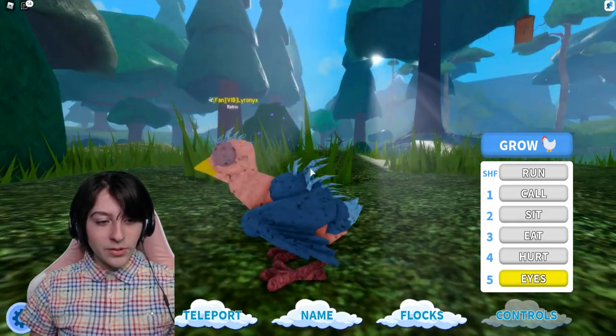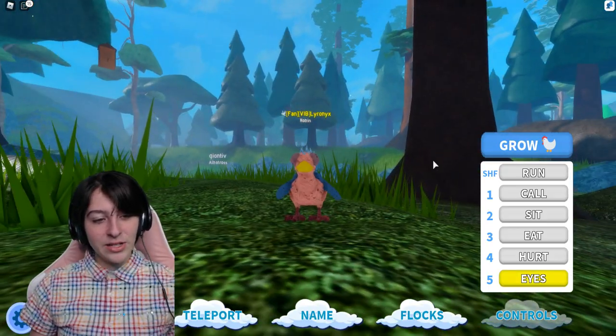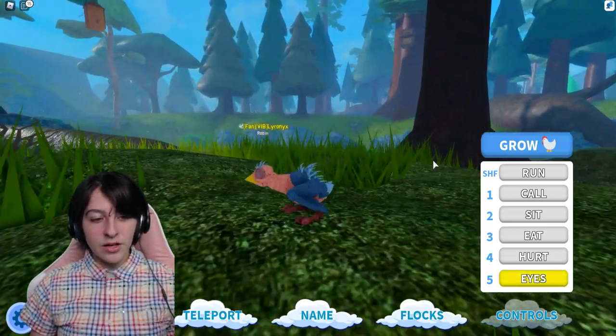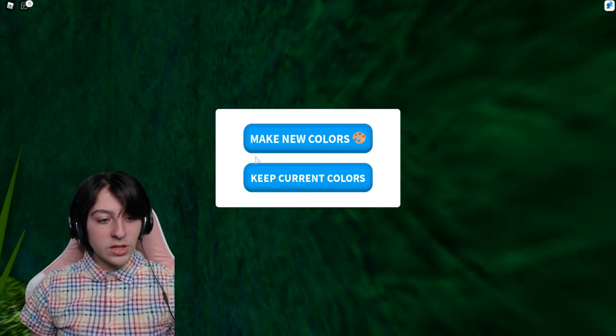I was worried the eyes completely disappeared off the head when it blinks — it kind of looks like they do! No eyes! Alright, let us grow up though.